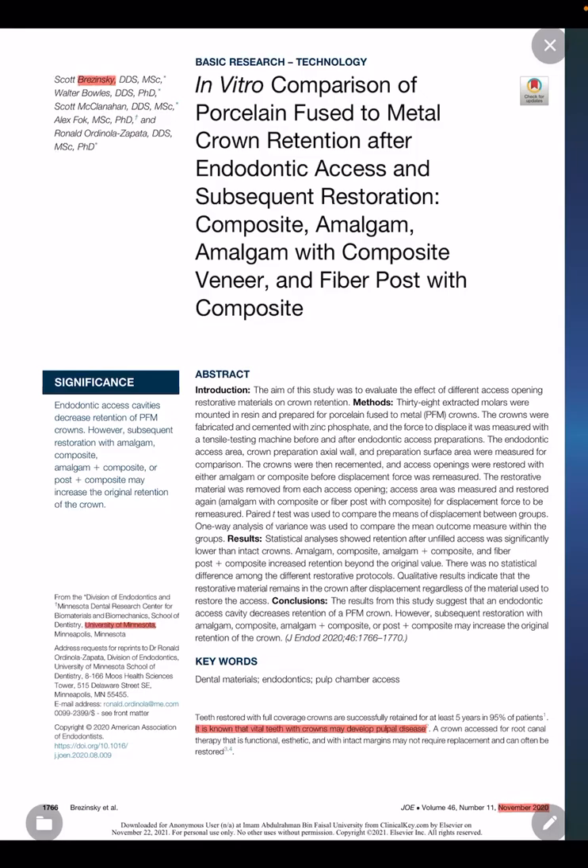In vitro comparison of porcelain infused metal crown retention after endodontic access and subsequent restoration with composite, amalgam, amalgam with composite veneer, and fiber post with composite. A study by Brzezinski et al, a group from University of Minnesota, published in 2020 in JOE.